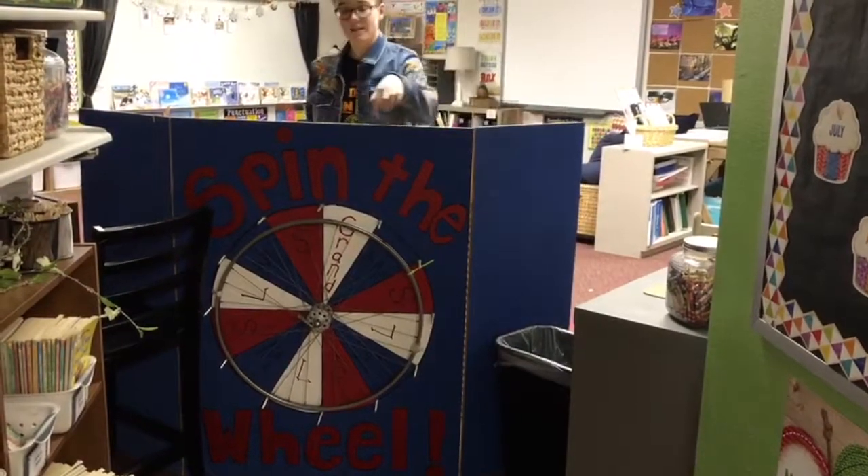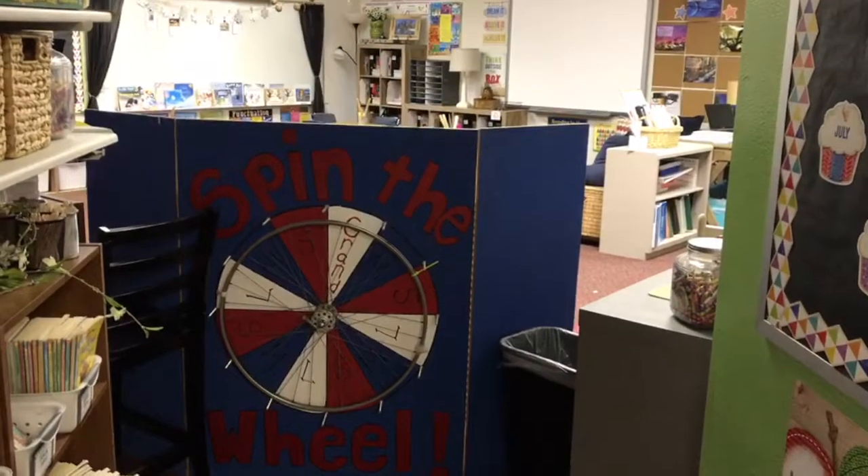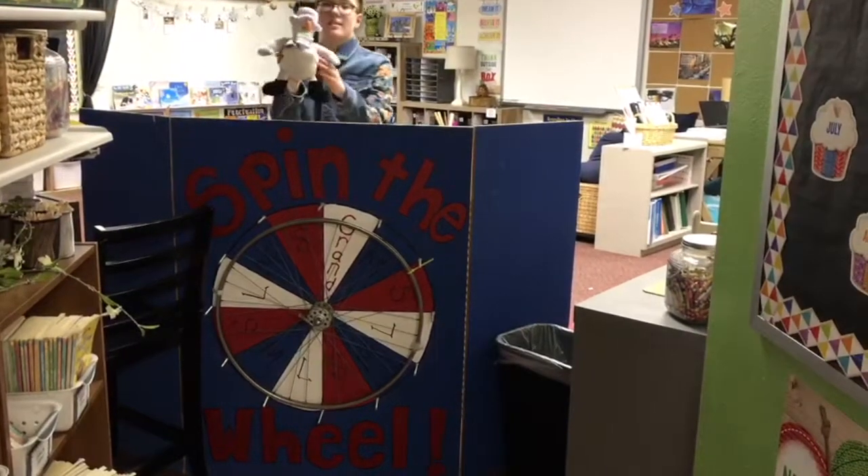For the grand prize, which is more rare, they get a stuffed animal.